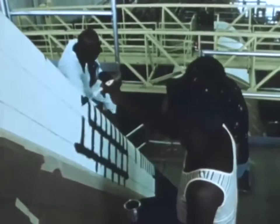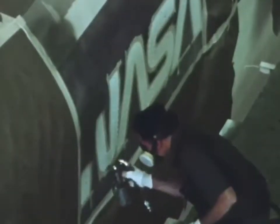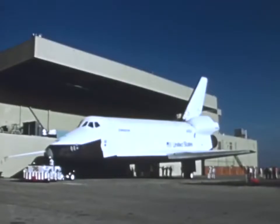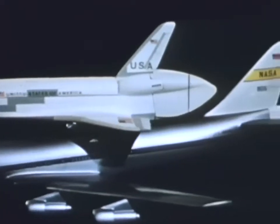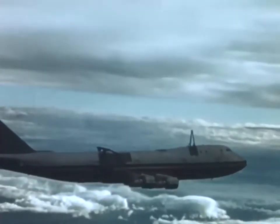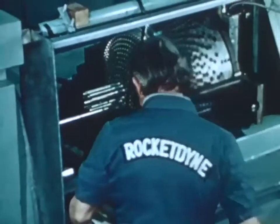Construction of the second orbiter is underway and on schedule for delivery to Kennedy Space Center in 1978. September of 1976 saw the rollout of Enterprise at Palmdale, California. The first flight tests within the atmosphere, with Orbiter 101 Enterprise and a Boeing 747 as the carrier aircraft, will take place in 1977 at the Dryden Flight Research Center, California. These tests will be designed to prove the orbiter's landing systems and its handling characteristics at low altitude and low speeds. The main engines, under management by Marshall, are manufactured by the Rocketdyne Division of Rockwell International, Canoga Park, California.